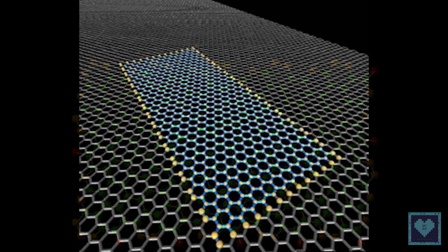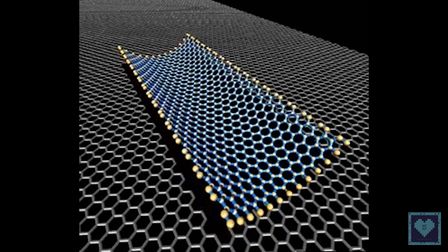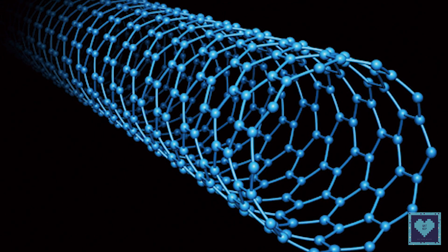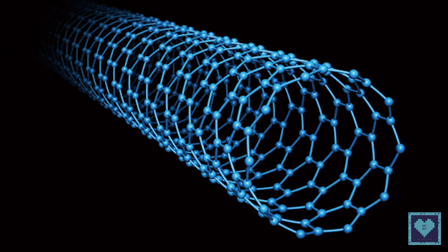Instead of relying on silicon-based devices, the chip uses carbon nanotubes, which are sheets of 2D graphene formed into nano-cylinders, and resistive random access memory or R-RAM cells — a type of non-volatile memory that operates by changing the resistance of a solid dielectric material.